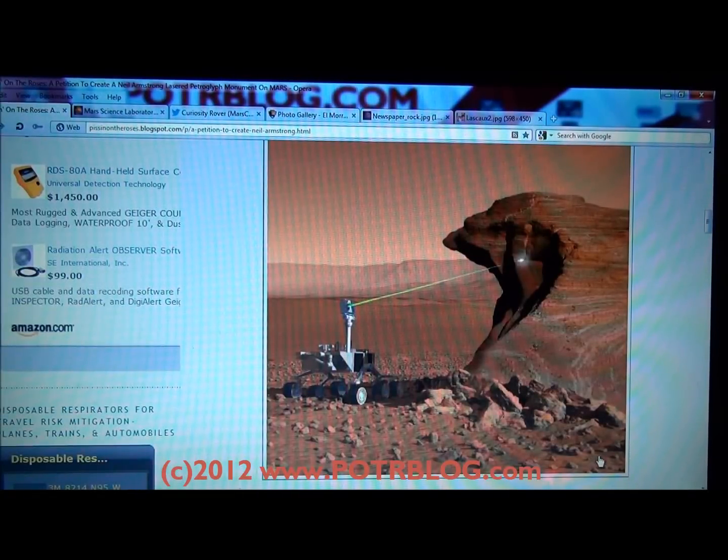Welcome to the Potter Blog site. Yesterday, Neil Armstrong, the first human on the moon, passed away.